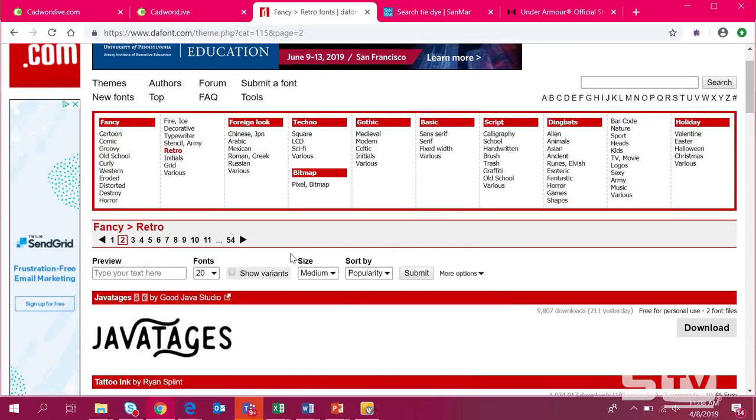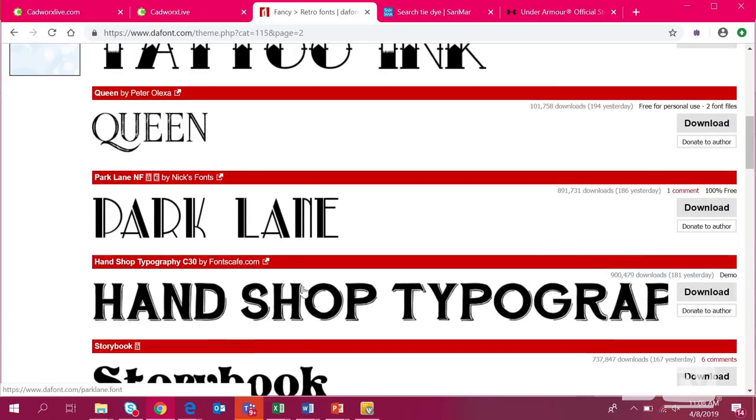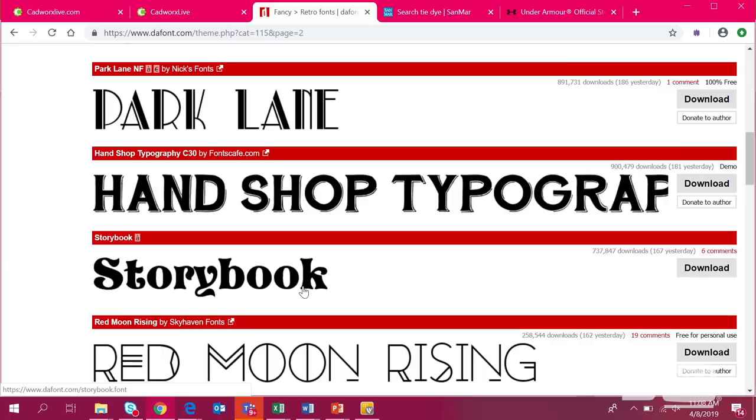Where can we source fonts for retro style? DaFont.com. We talk about DaFont.com a lot. They have a retro category — under all of their tabs like Fancy, Foreign, Techno, Bitmap, they have a retro selection with up to 54 pages of retro-type fonts. You can download that right into CADWorks Live, as long as it is a TTF file — a true type font. The file type to avoid is OTF, open type font, which is not compatible with CADWorks Live because it won't have a vector line good for printing or cutting.